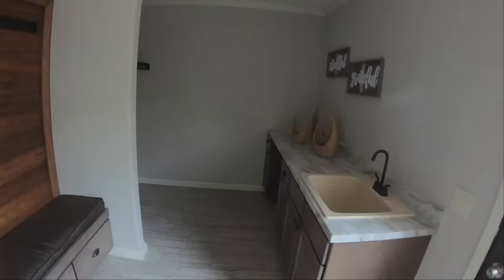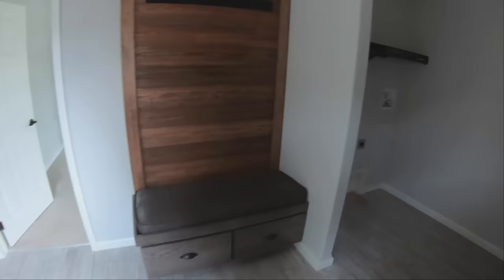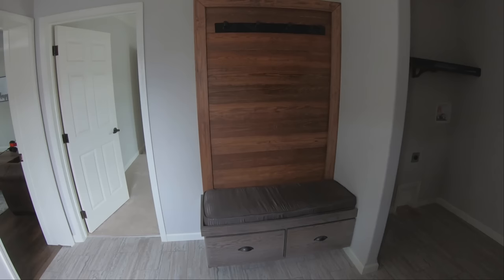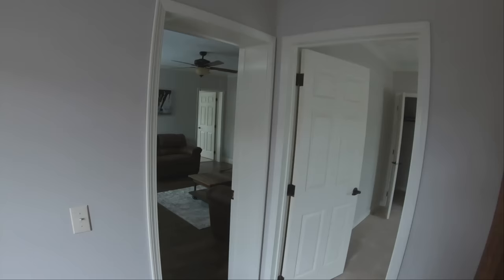This is where your washer and dryer would go. There's lots of working space, a nice big deep sink, and a bench set up here. If you wanted to use this as a mudroom — say you built a carport — it would be nice to walk right in, hang your coat up, sit down, and kick your boots off without tracking it through the rest of the home.